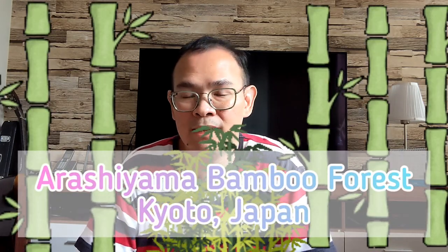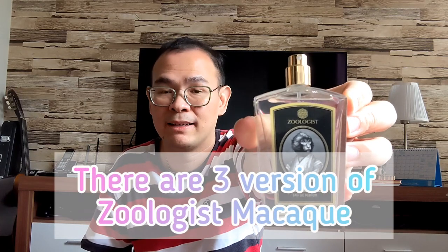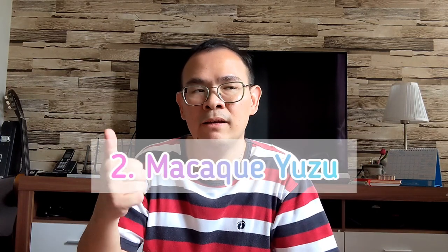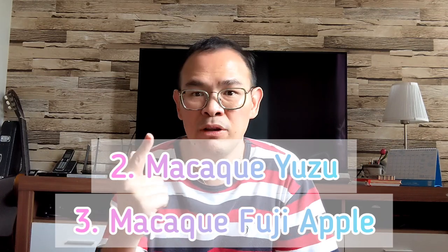The second one is Makak. Makak smells like being in a garden of bamboo — like a bamboo forest in Japan that I once visited. With the addition of acidity from citrus, it smells like you're eating an orange in a bamboo forest. There are actually three versions of Makak: the original one, and then the Yuzu and Fuji Apple variants. All three are very good. Compared to Hummingbird, Makak is more zesty, more green, and a bit more on the fruity side.